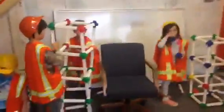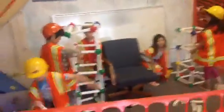Build. Here's the construction site. What are you guys building here? Two towers and a bridge to go over the chair? Okay, keep working. Good job.